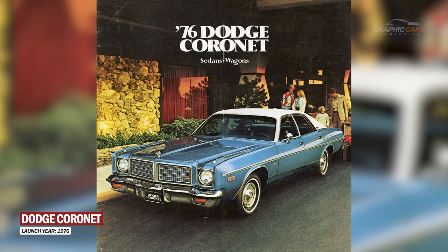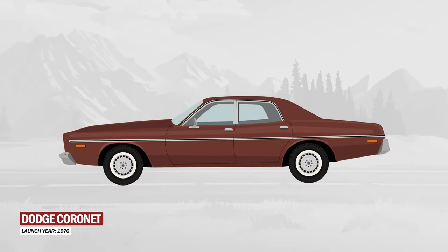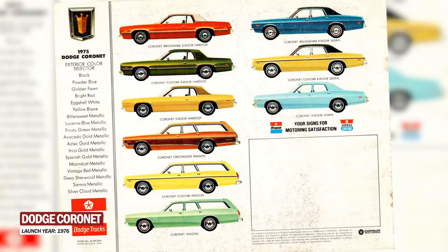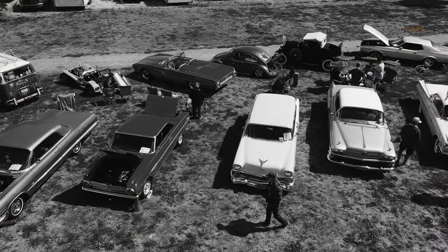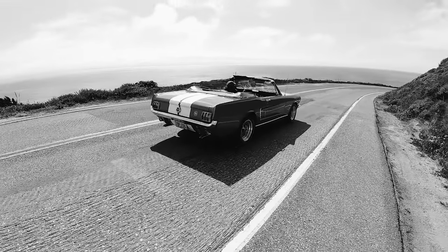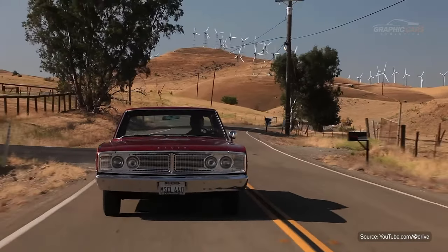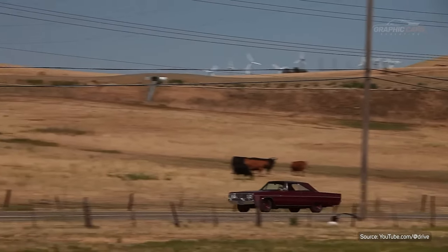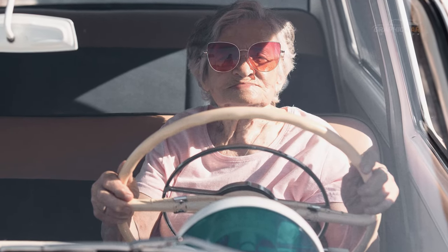Dodge had another try in 1976, the final model year for the Dodge Cornet, and its body-style options were reduced to a four-door wagon and four-door sedan. Consumer preferences had changed, with increasing demand for smaller, more efficient cars. Thus, in 1977, Dodge discontinued the production and sales of the Cornet. However, the name Cornet remained in the memory of fans and collectors of classic Dodge cars.